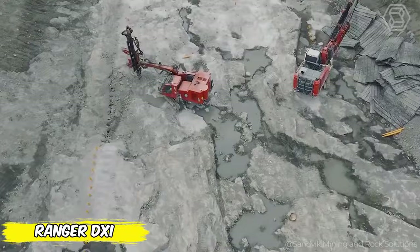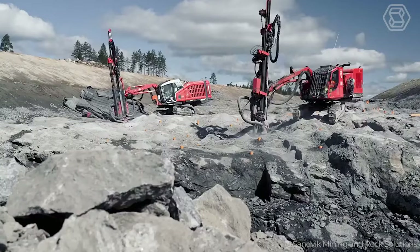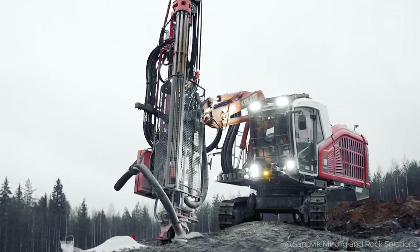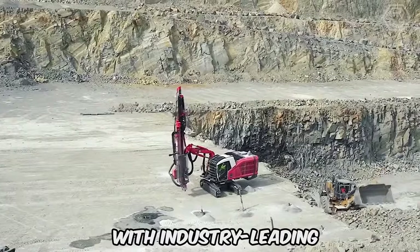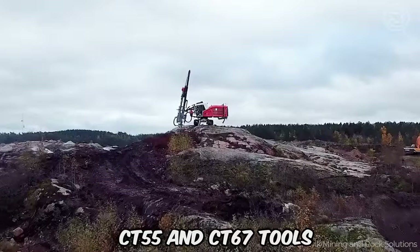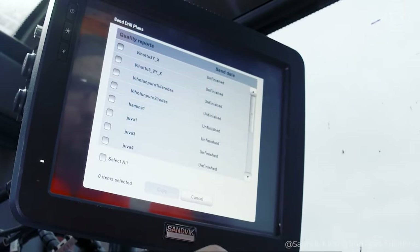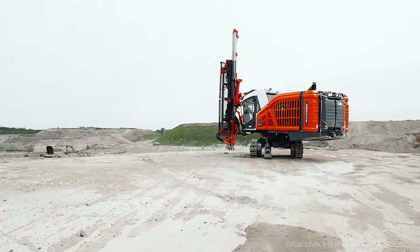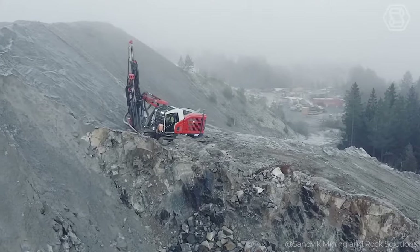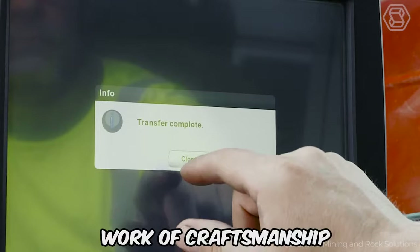How do you feel about your next drilling project being the pinnacle of engineering? Sandvik introduces the Ranger DXI, a rig customized for holes from 2.5 to 5.5 inches that redefines the concept of productivity. With industry-leading RD900 perforators and revolutionary CT55 and CT67 tools, every drill promises to be accurate and efficient. With the Ranger DXI, expect unmatched maneuverability and safety. Even with a high center of gravity, thanks to advanced automation and connectivity solutions, Sandvik helps you raise the bar on the quality of your work, turning every drill into an unrivaled work of craftsmanship.